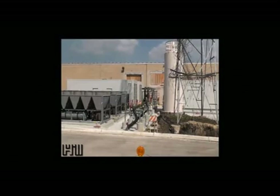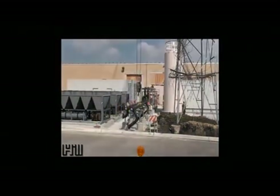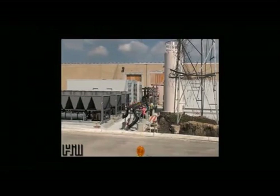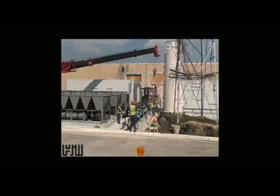A majority of the work could be performed in the controlled shop environment instead of on the job site. This is an example of a typical Hill process, which combines our extensive experience with building information modeling and our state-of-the-art fabrication shop to deliver a highly efficient installation.